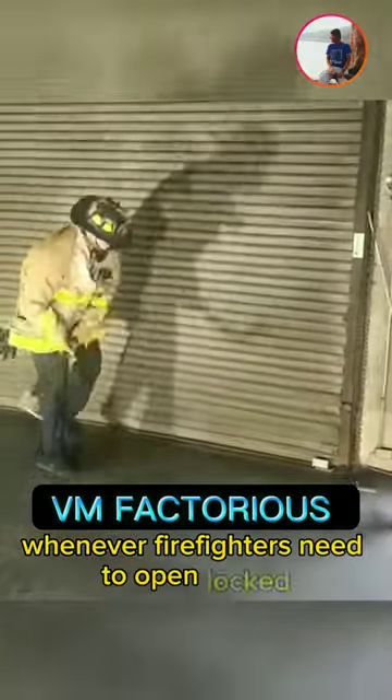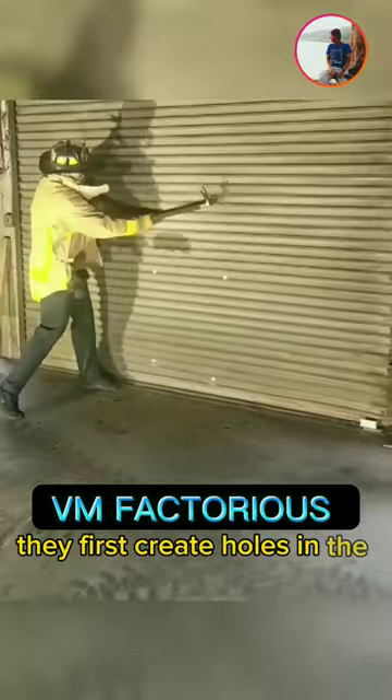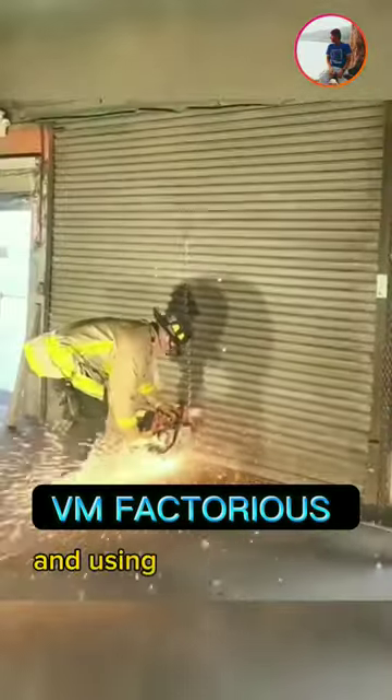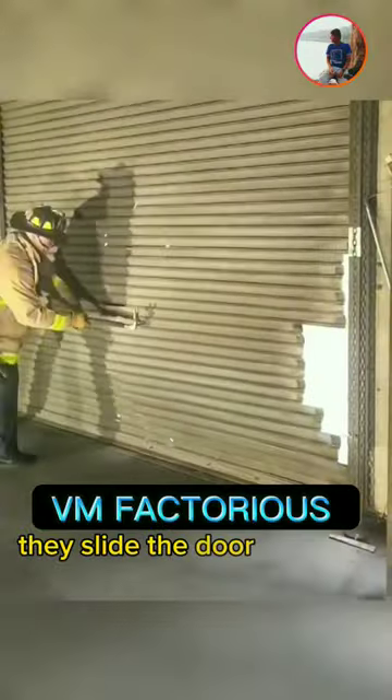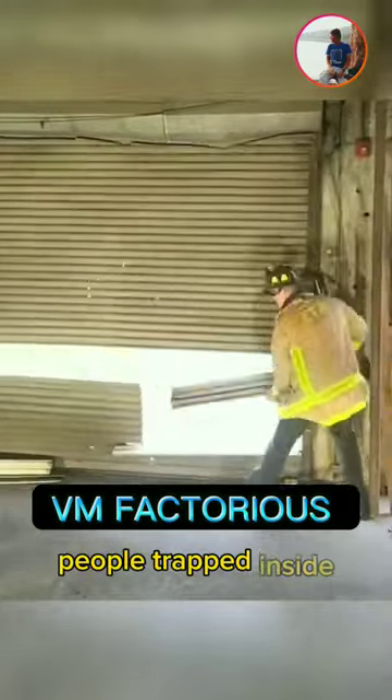Whenever firefighters need to open locked or rolled steel doors during a fire, they first create holes in the door. Then they make a vertical cut between these holes, and using these openings, they slide the door to create a passage. This method helps firefighters rescue people trapped inside.